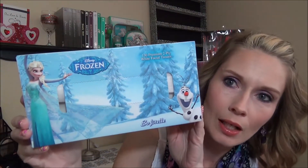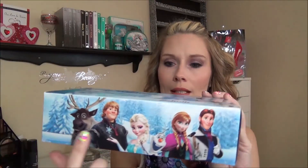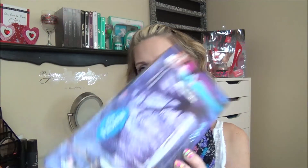I got some tissues — these are the Frozen Disney kind. I haven't seen this shape before. I saw the short skinny ones, but these are the long flat ones. This one has Olaf and Elsa, and then all the characters on the side — there are 130 two-ply tissues in there. I got that one and I got a pretty purple one.